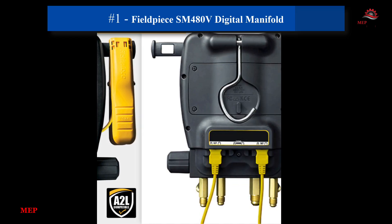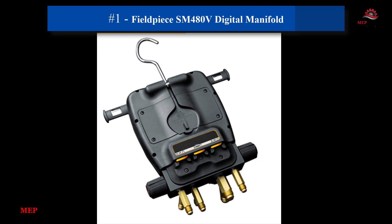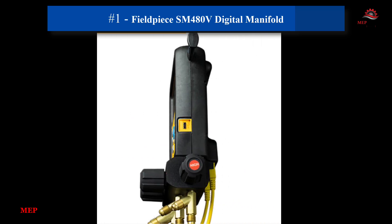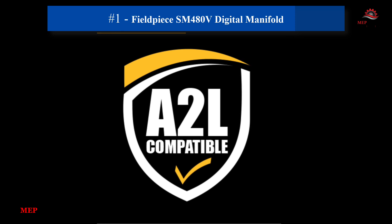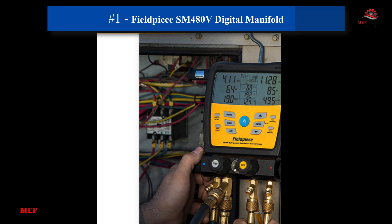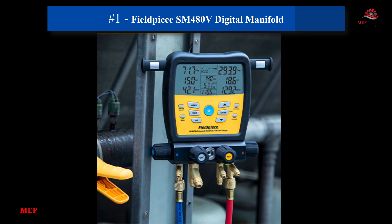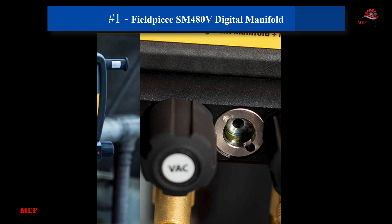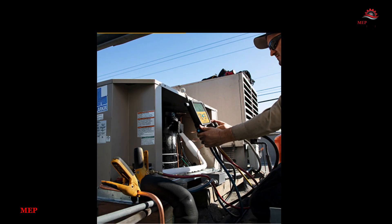1. FieldPeace SM 480V Digital Manifold. This manifold provides precise refrigerant measurements and live data logging. With wireless connectivity and temperature-compensated sensors, it simplifies diagnostics and charging. The data logger stores up to 9 jobs internally and has a USB port for easy download. This tool saves time while ensuring accuracy, making it indispensable for technicians.